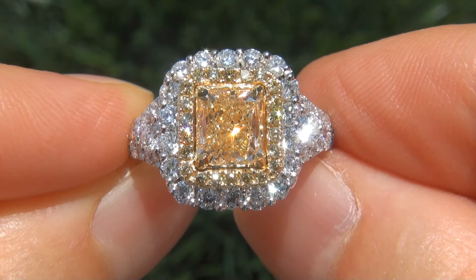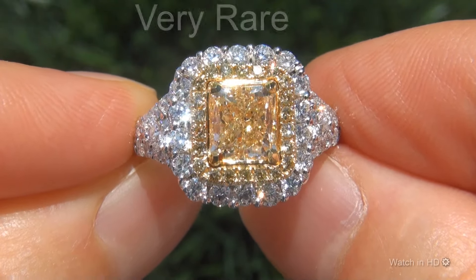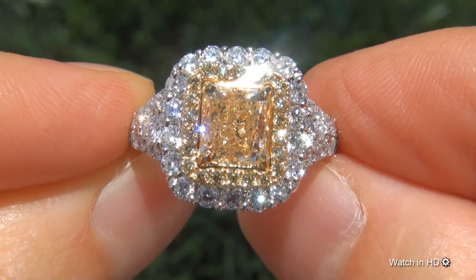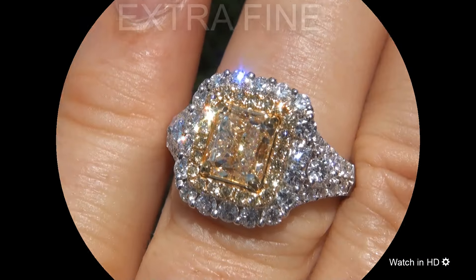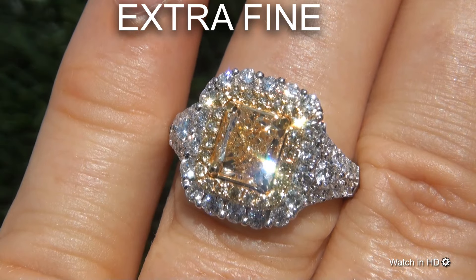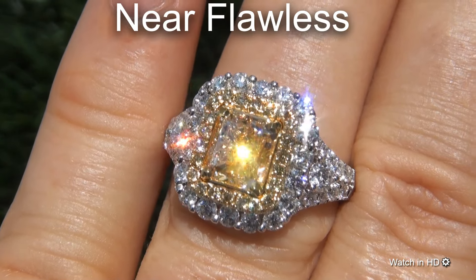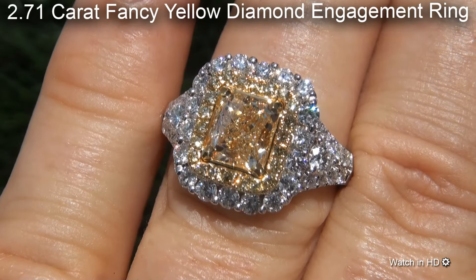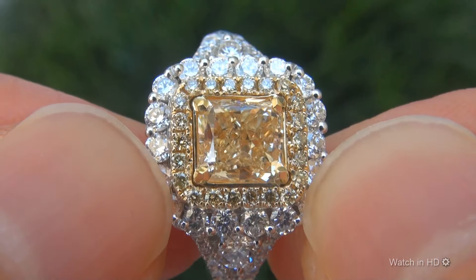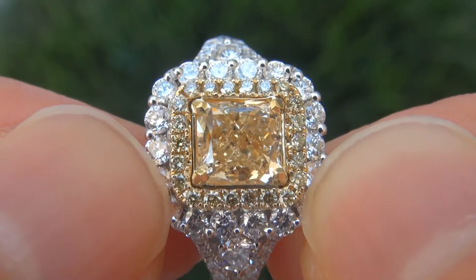Welcome to Certified Jewelry. Just in for Mark & Signer is this very rare, investment grade, EGL USA certified, extra fine quality, untreated, near flawless, 2.71 carat fancy yellow diamond engagement ring. It is a brand new solid 18 carat gold ring.